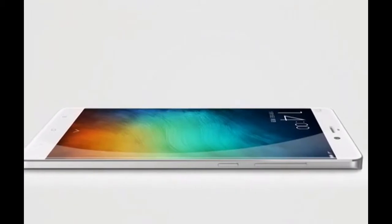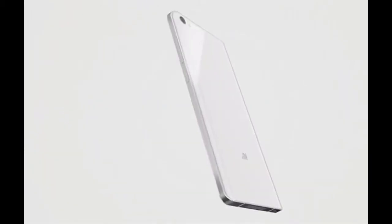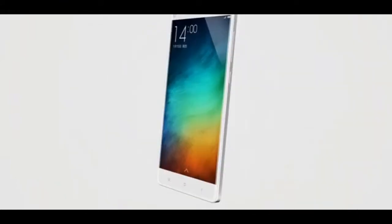One of the key features of the Mi Note includes a 13 MP f/2.0 rear camera with optical image stabilization (OIS), as well as a professional HiFi audio system that can play back lossless audio files.